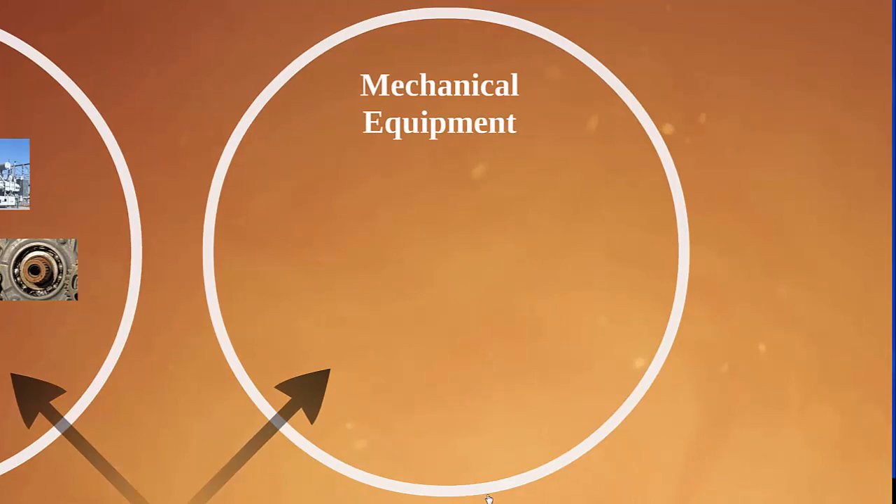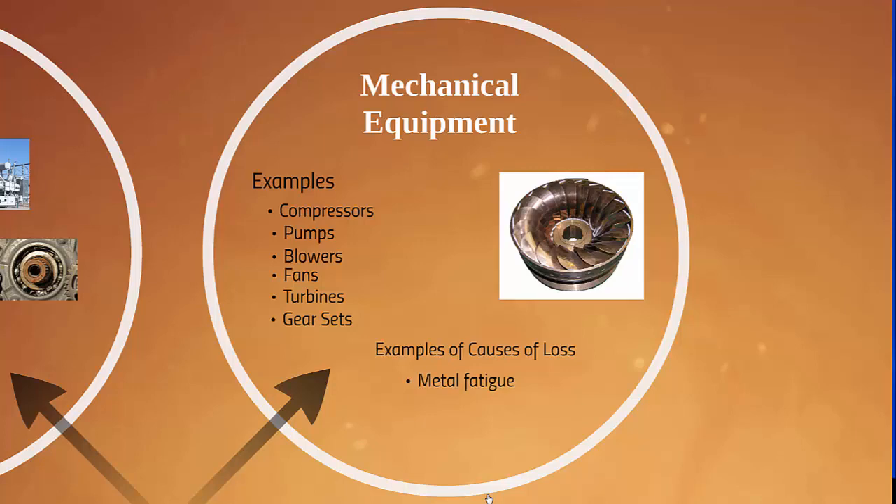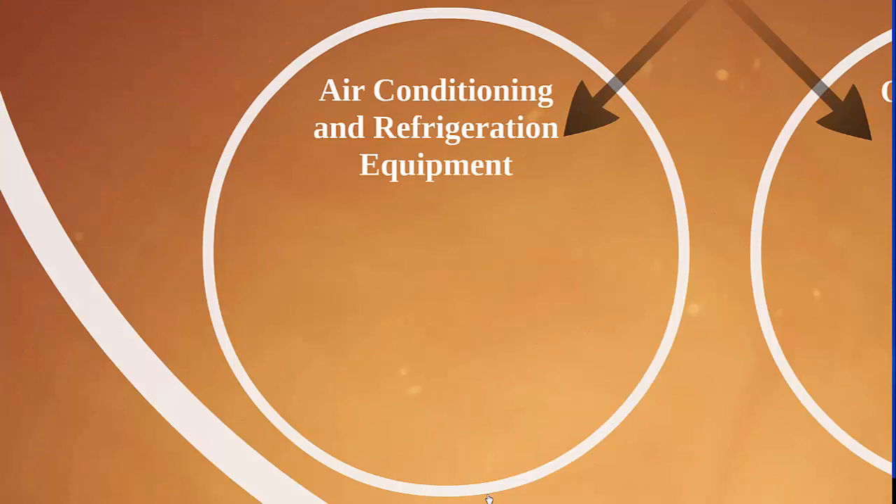Mechanical equipment is another exposure under equipment breakdown. Examples are compressors, pumps, blowers, fans, turbines, and gear sets. Examples of causes of loss are metal fatigue, weld failure, and mechanical stress.